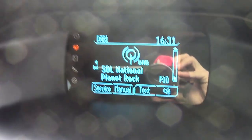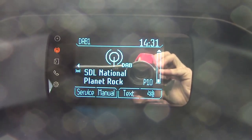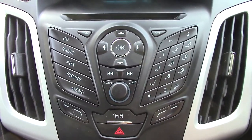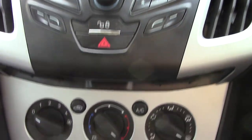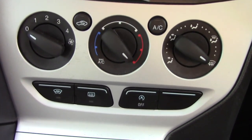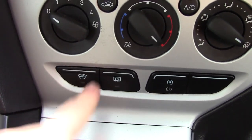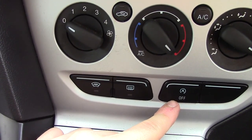In the centre display we've got the DAB radio. Below that you've got the CD and radio player unit itself. Below that you've got the aircon unit. There are also buttons below that for the heated front screen, rear demister and auto stop-start.